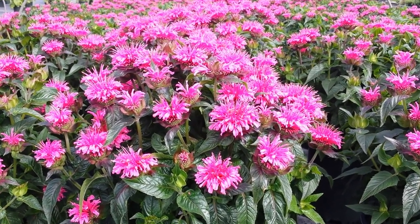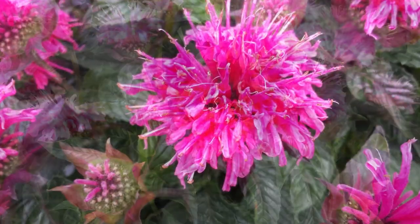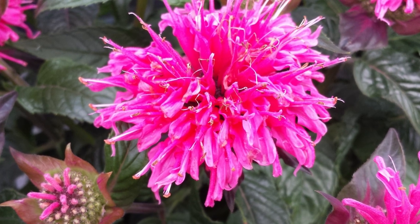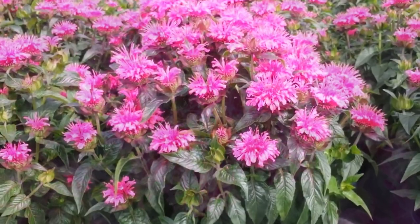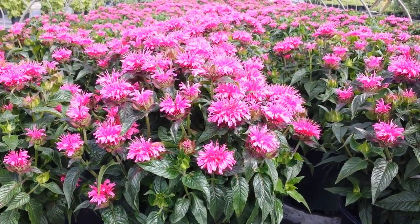And then, when they begin to open — look at this — the flowers open with this unusual kind of coxcomb shape. Then as the flowers begin to develop further, they open all the way round to show off all of this glorious hot pink colour.